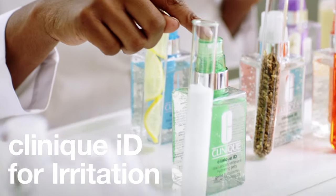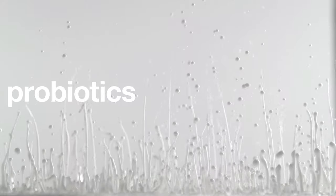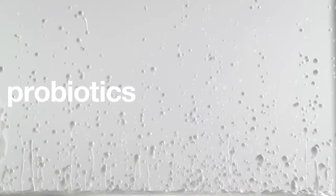So let's say that you're trying to visibly reduce redness and soothe irritated skin — then this green cartridge would be the one for you. Using probiotics, it helps to strengthen your skin's defenses and protect against external stressors.